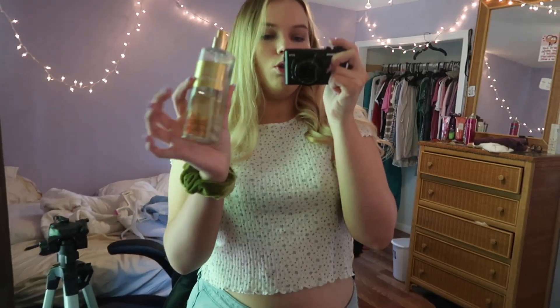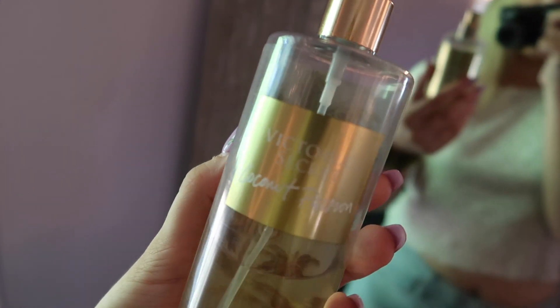I was going to wear a necklace but I can't find one, and I really got to go. I'm so annoyed because our air isn't working and it's so freaking hot in here — today of all days our air was not working. And I'm going to try to put on this perfume. It's Coconut Passion by Victoria's Secret.